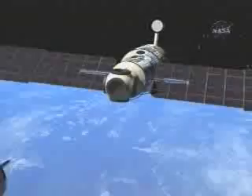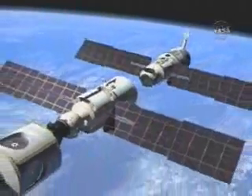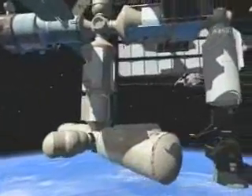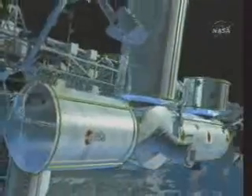The core modules and initial solar power arrays arrive first. Then the service, living and docking modules with more solar arrays. They'll be followed by the experimental laboratories of the United States, Japan, Russia, and the European Space Agency.